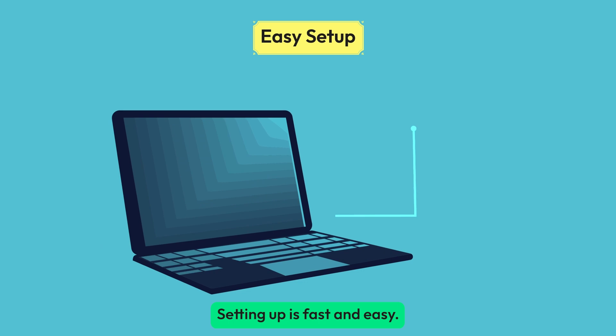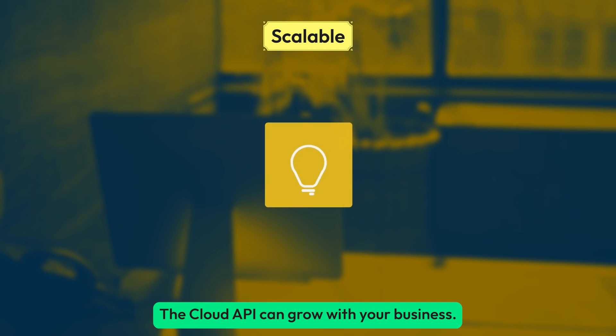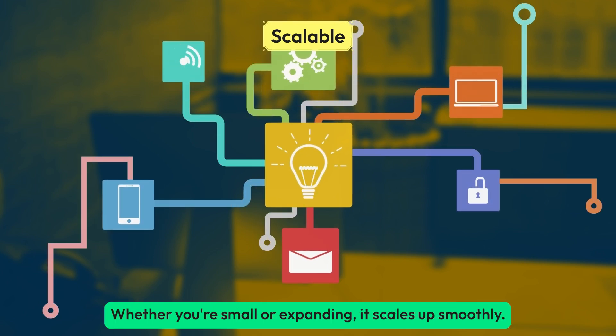Setting up is fast and easy — no need for servers or third-party providers. The cloud API can grow with your business. Whether you're small or expanding, it scales up smoothly.